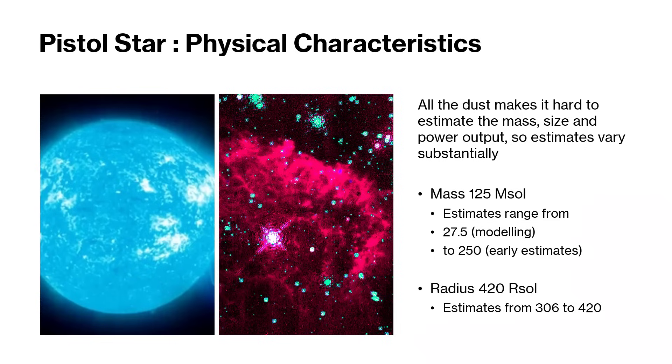This does make it hard to estimate the true mass of this object. The most widely accepted mass is 125 times the mass of the Sun, but it ranges from 27.5 to 250 solar masses. The estimate of 250 was early, based just on brightness, but more recent attempts to model the evolutionary stages of the stars in this cluster brought it down to 27.5, although the consensus seems to be around that 100-125 mark. This also affects the estimate of how big it is - we think 420 times the radius of the Sun, so an absolute monster.